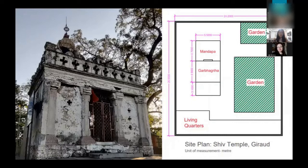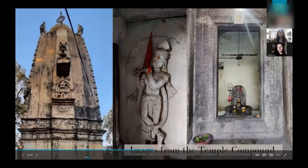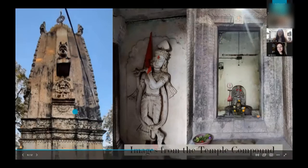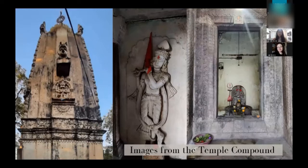Inside the temple is a mandap and a garbhagriha, and it houses a Shivalinga, one of the most common depictions of Lord Shiva found in India. Moving on to specific features, the southern wall of the temple is very rich in terms of iconography. There are animal figurines — leonine figurines called vyalas — on top, and Narasimha, a depiction of Vishnu, is also depicted here. All sides of the temple have many depictions, including floral and leaf motifs, and there is a panel going around the temple with images depicting episodes from the story of the Ramayana.